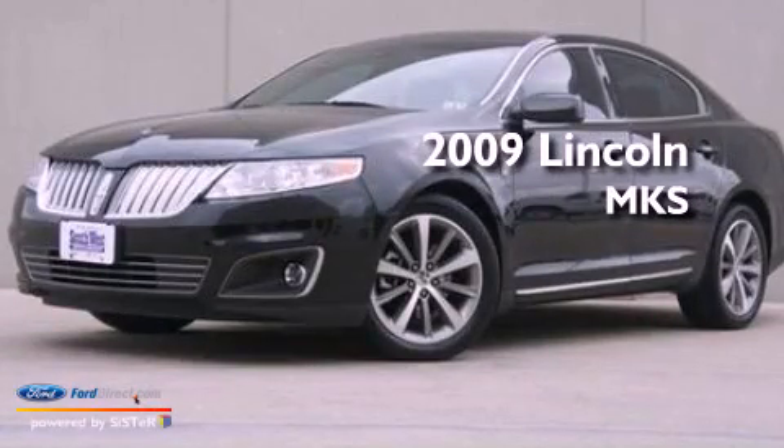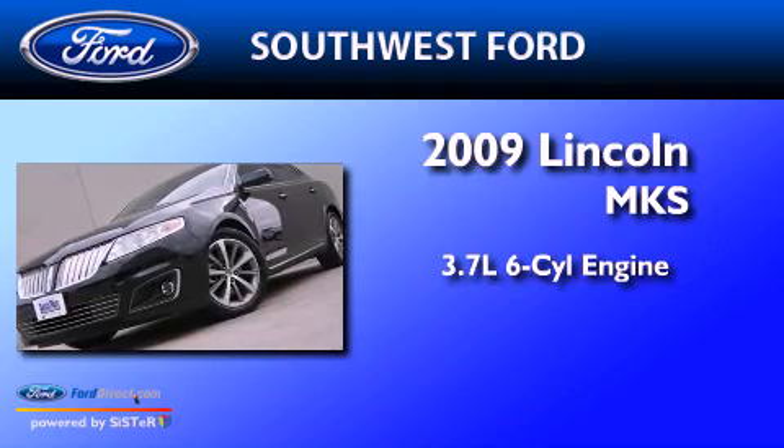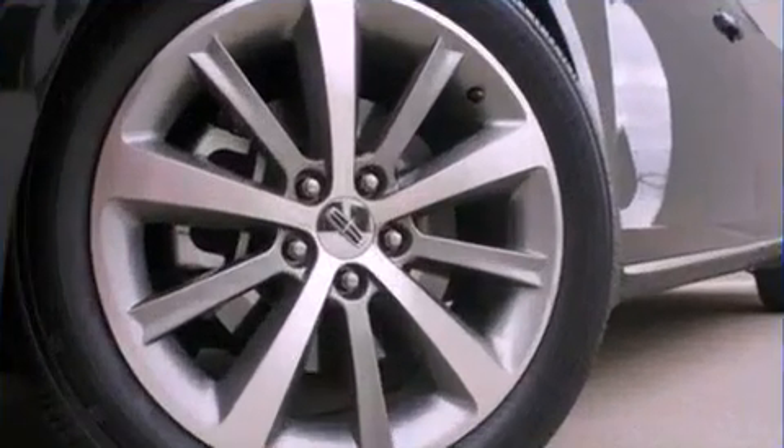This is a 2009 Lincoln MKS. It has a 3.7L 6-cylinder engine, an automatic transmission, and a clean non-smoker interior.